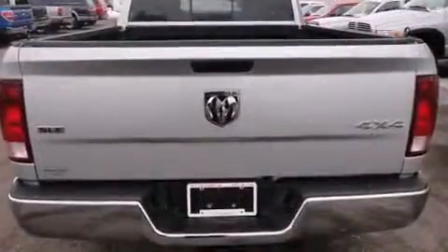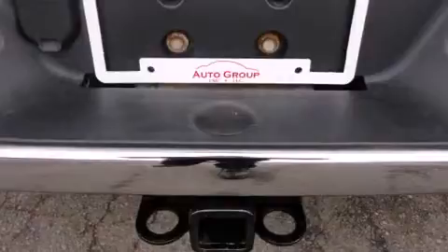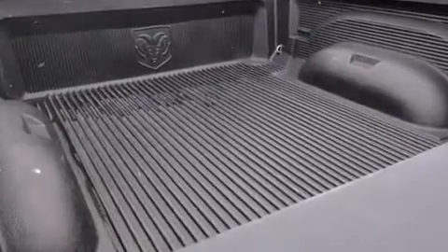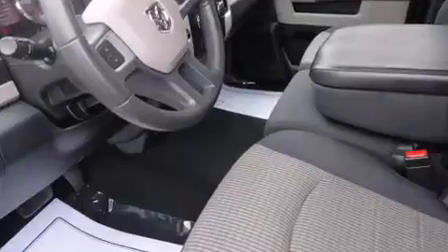The following features are included: variably intermittent wipers, a rear step bumper, a front bench seat, and one-touch window functionality. Premium sound drives six speakers, providing you and your passengers a sensational audio experience.